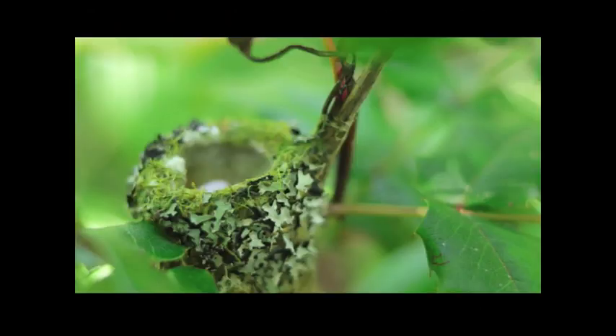This is a hummingbird nest that we found on this trail last spring. It was so small it would fit in the palm of your hand easily, and the little eggs inside — there were two — were about the size of jelly beans. This nest is made out of lichens, mosses, and spiderweb.